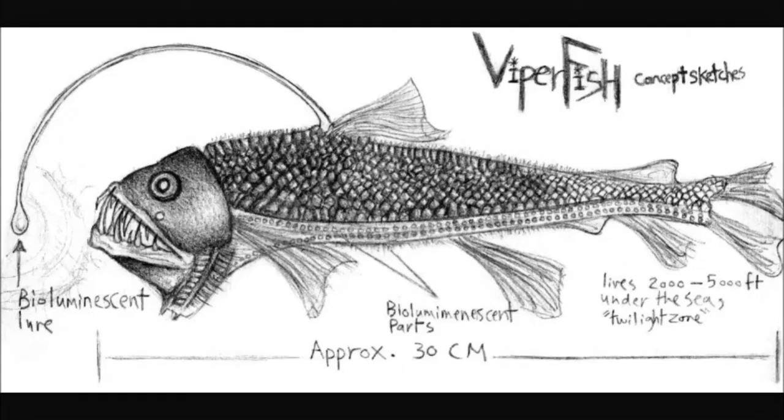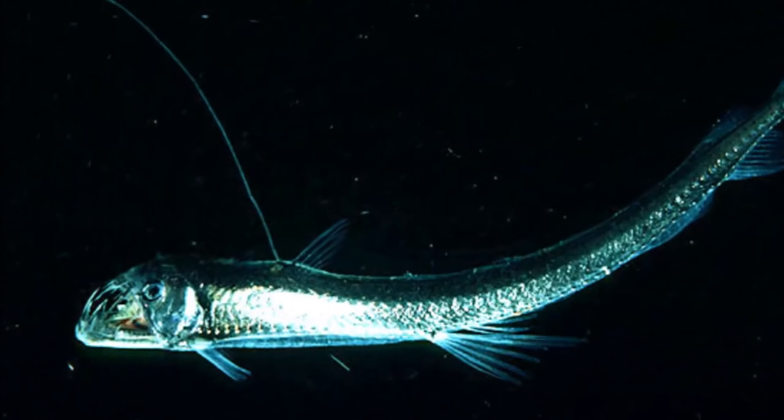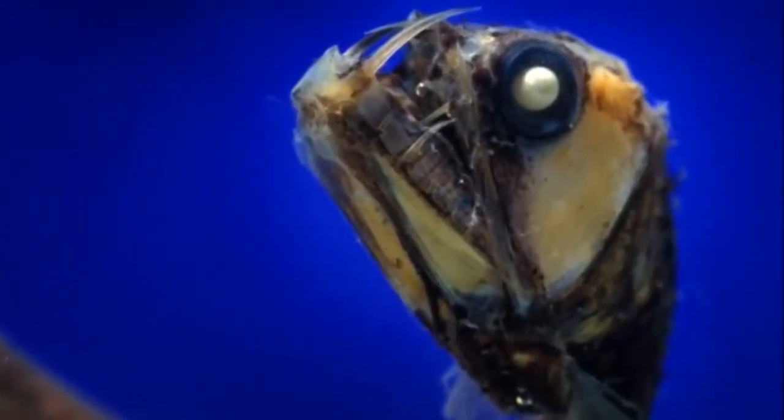The Viperfish, a mesopelagic creature found at 80 to 1600 meters — about a mile down — is one of the most wicked-looking sea monsters. Some of them are black as night all over, with light organs called photophores in strategic places on their bodies, including one on the long dorsal fin that serves as a lure for the fish it preys upon.